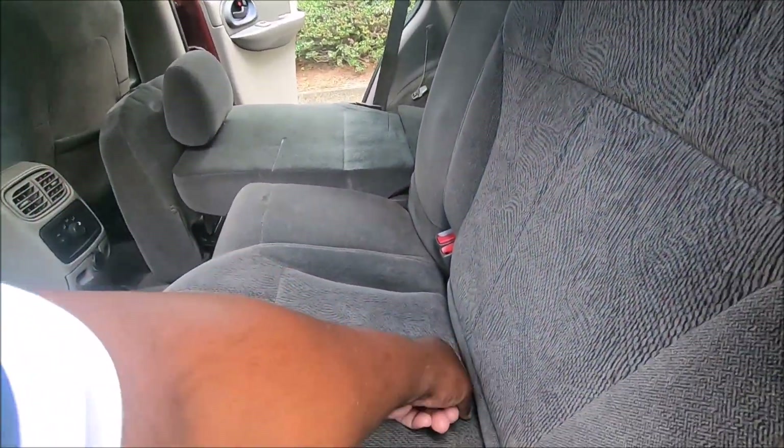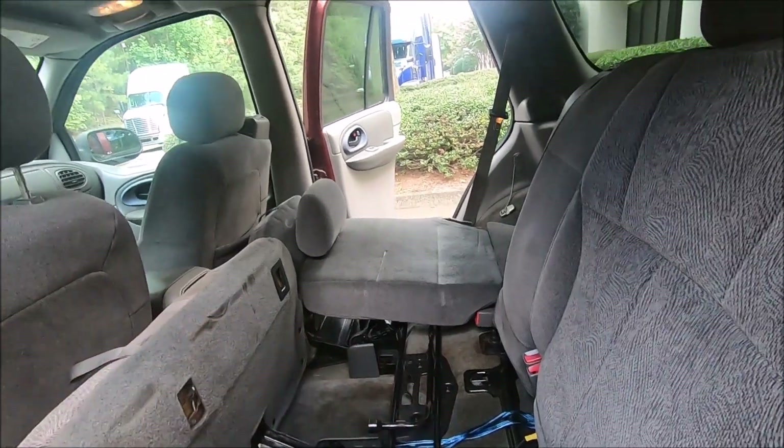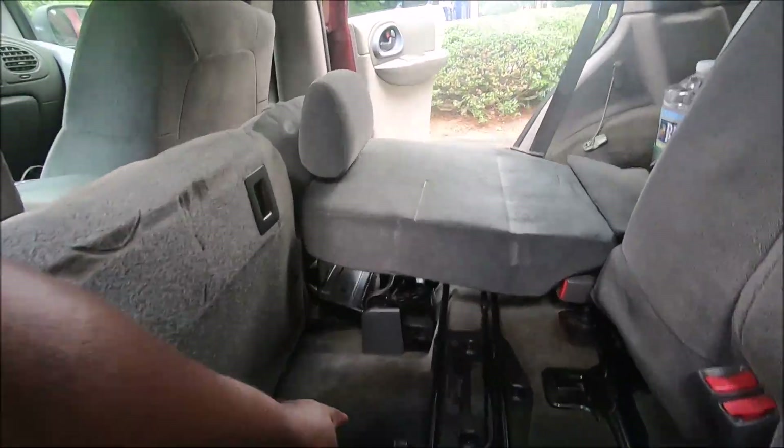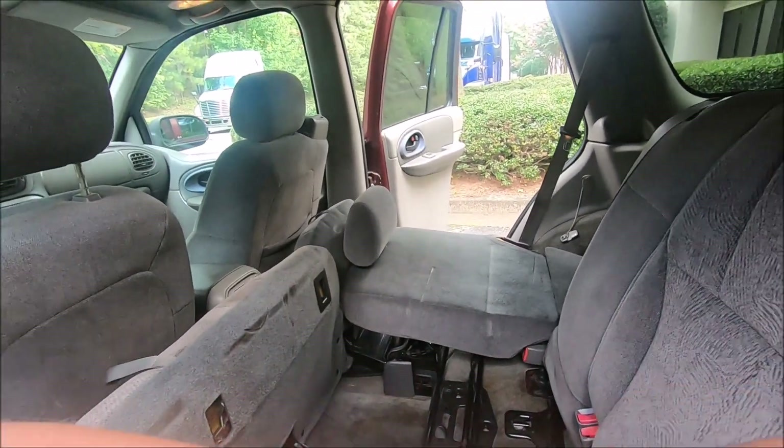Reach in, grab this one, pull it up. Those are the wires coming from the radio. By the way, I didn't do this — every stain you see in here is from somebody else.